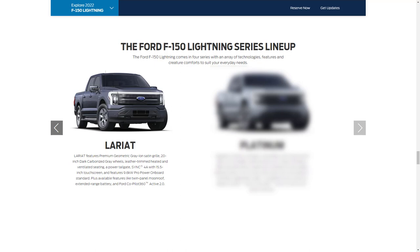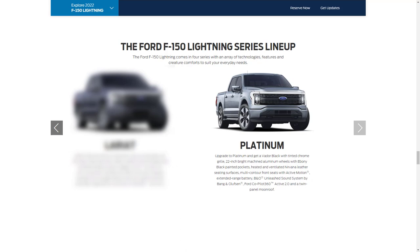The Lariat comes standard with 20-inch alloy wheels, a different LED treatment on the liftgate, both trunk and tailgate are powered, Sync 4A with a 15-inch portrait touchscreen, wireless phone charging, leather seats, heated steering wheel, power folding heated side mirrors, power sliding rear window, interior ambient lighting, and a universal garage door opener.